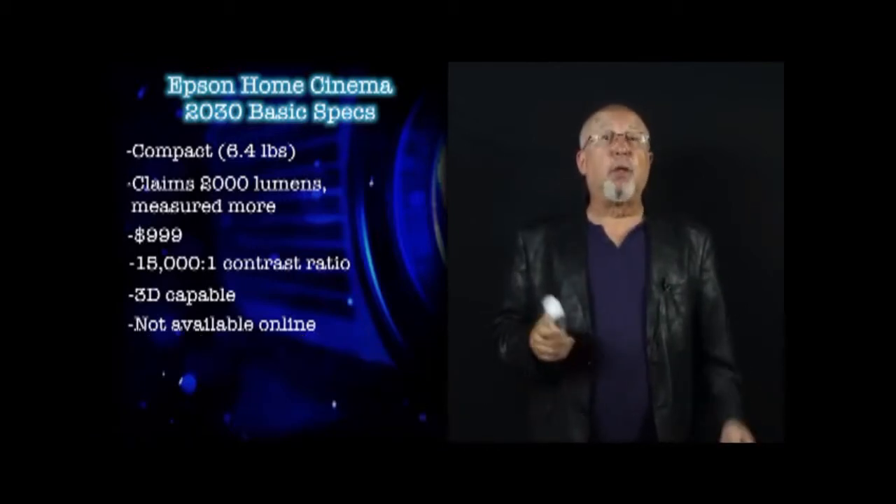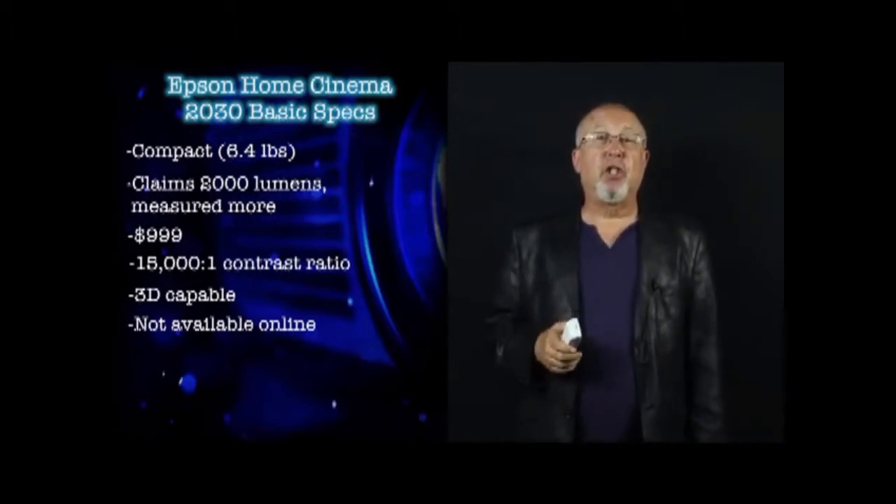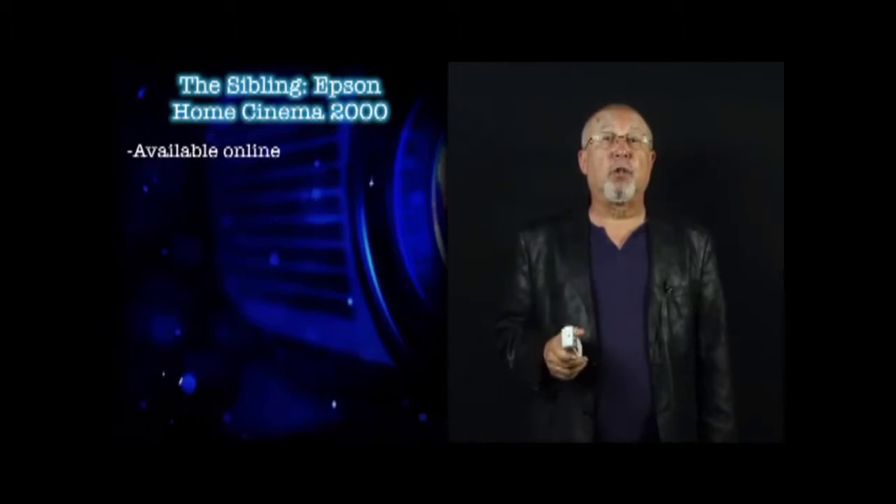If online shopping is your thing, don't despair. As is typical for Epson, they have a slightly different version — a home entertainment projector which will be available online, called the Home Cinema 2000.